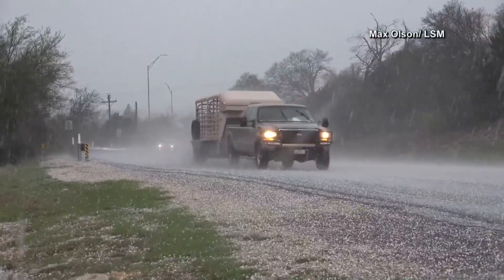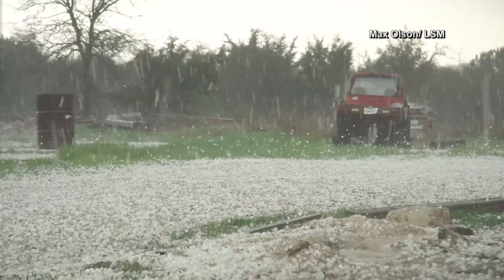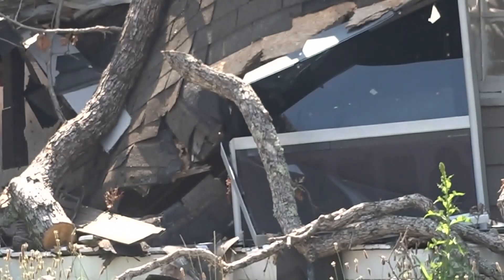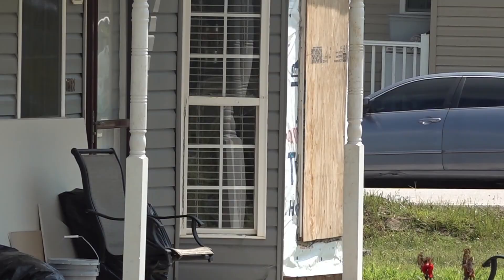If surface winds are strong enough, hail won't just fall downward, but at an angle or sideways. Wind-driven hail can tear up siding on a house, break windows on homes and cars, flow into houses, and even cause severe injury or death.